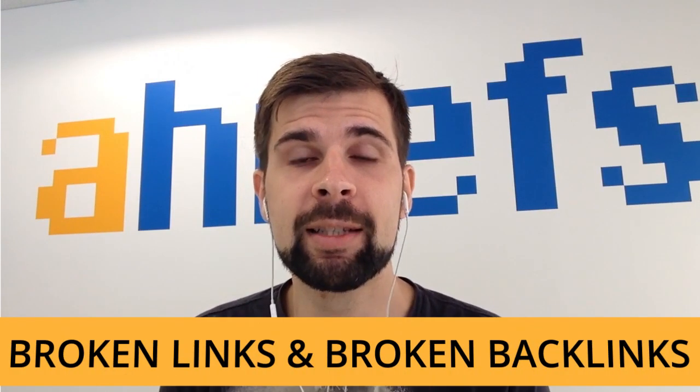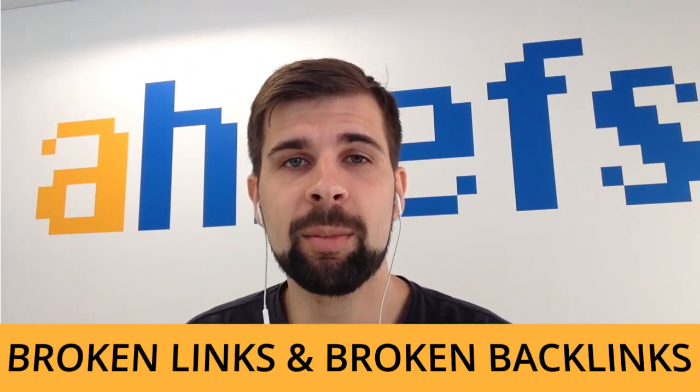Hey guys! This is Tim Solo from Ahrefs and today I wanted to talk about broken links and broken backlinks, because both of them hurt your website's performance in Google. You're watching episode number 8 of the Oversimplified SEO.